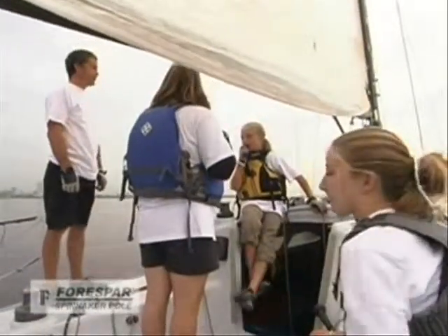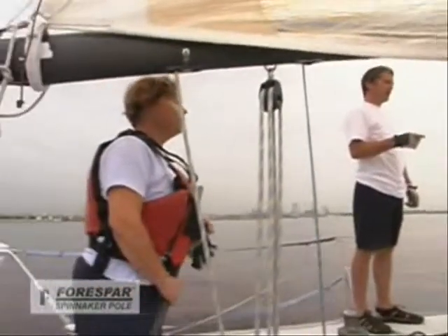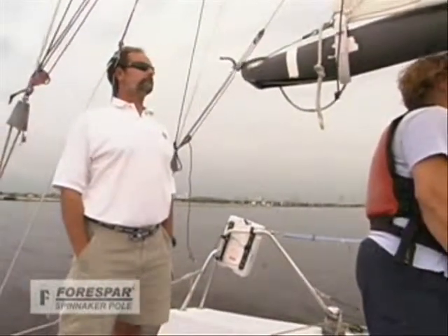Serena is crewed by John, Kate and Elizabeth Hayes, Katherine Hackbarth, Susie Reek, and Tom Pease of North Sails.